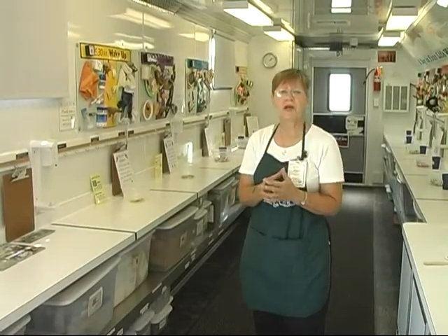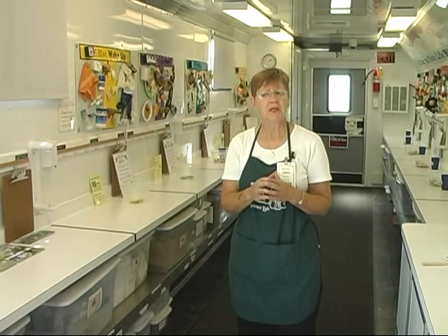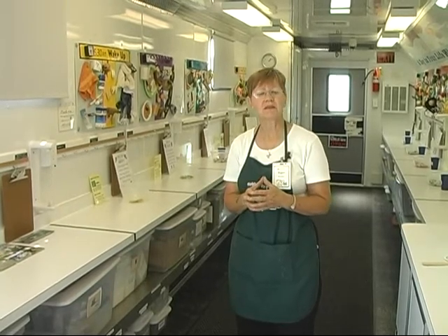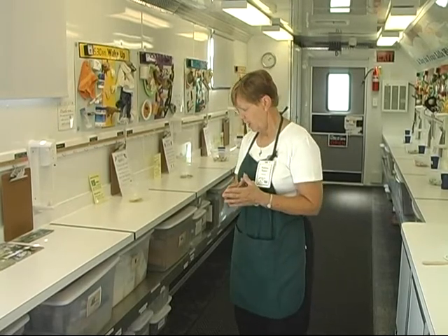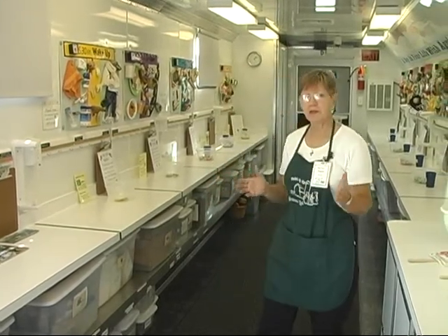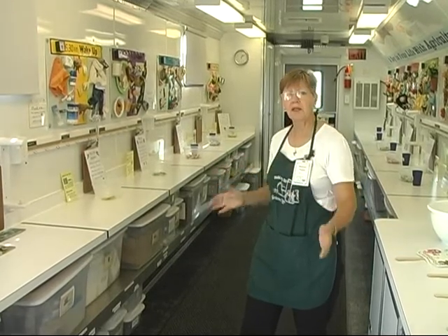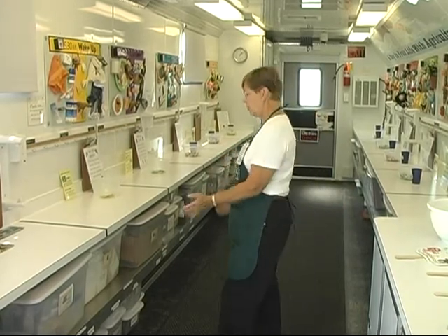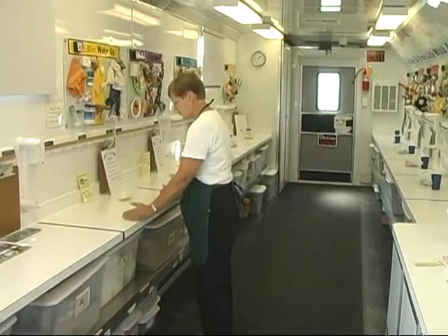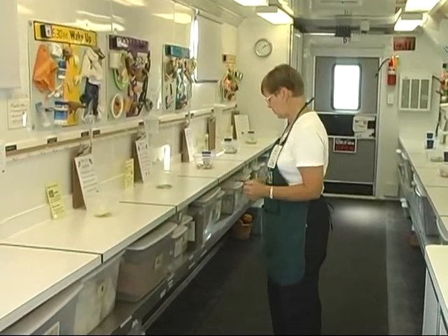Good afternoon. My name is Barbara Rupert and I'm one of the teachers for the Mobile Ag Lab. We have six labs that go throughout the state that the Farm Bureau sponsors for us, and we have a lot of different activities that we do during the school year. The lab comes to a school and is parked there for a week. The kids come in as a classroom and work as teams at each workstation, doing a multitude of activities.